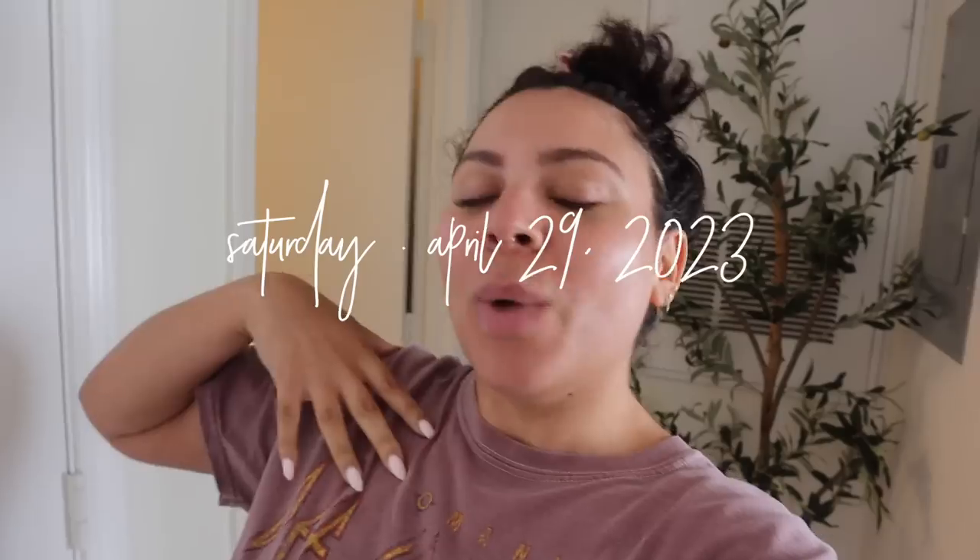Good afternoon! Welcome back to another vlog. It is currently Saturday afternoon. I just got back from the gym and I was about to hop in the shower, hence why my hair looks like this. It's pretty clean - I just washed it a couple days ago, so I'm just gonna do a body shower and avoid getting the hair wet.